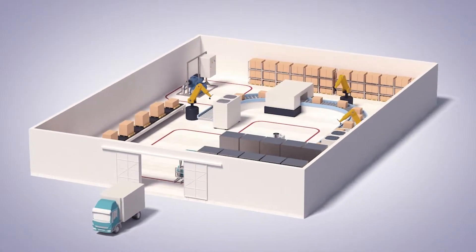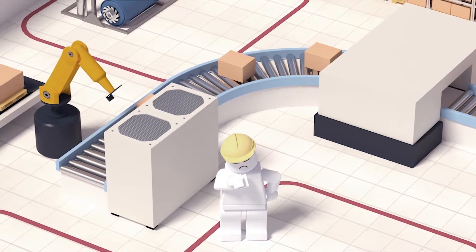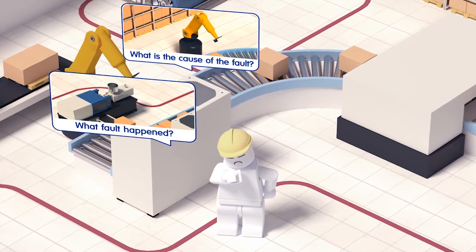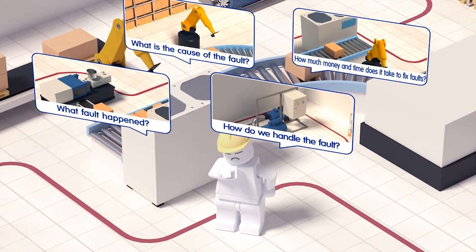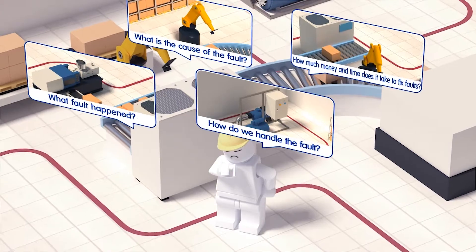In the past, when alarms went off due to malfunctions in machinery, people took a long time questioning what faults there were with the equipment, and where and why the problems occurred, or what the response should be. So much time was lost, thus not preventing drops in capacity ratio and productivity in the factory.